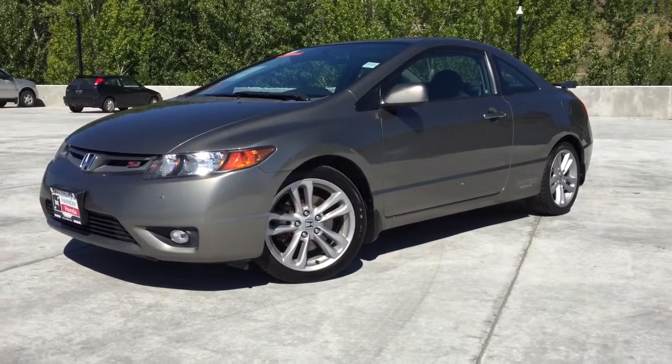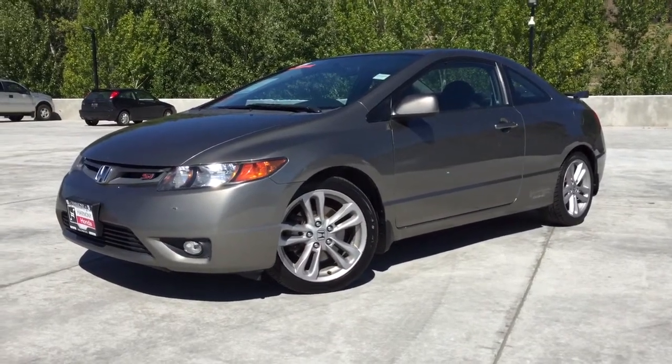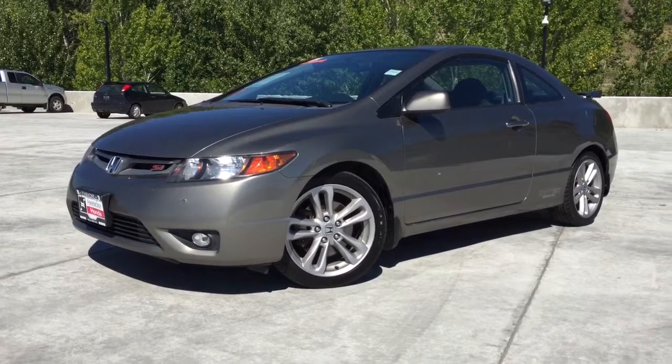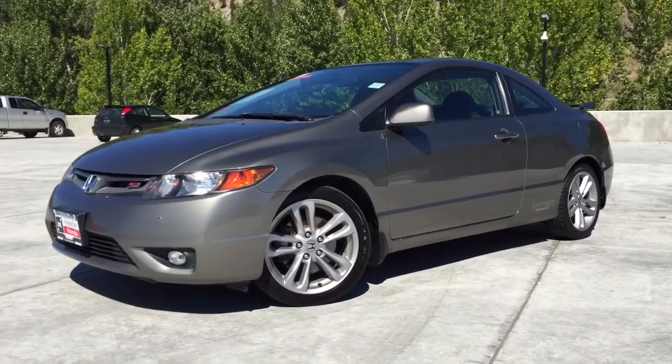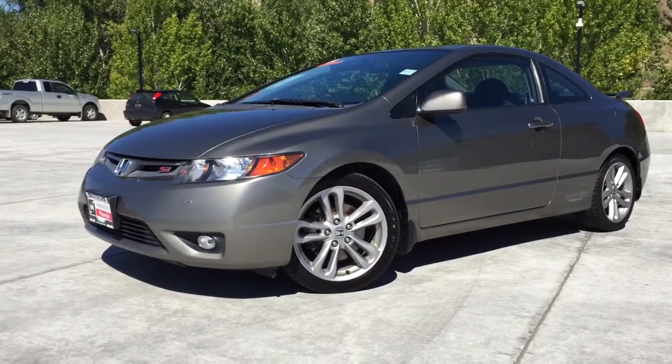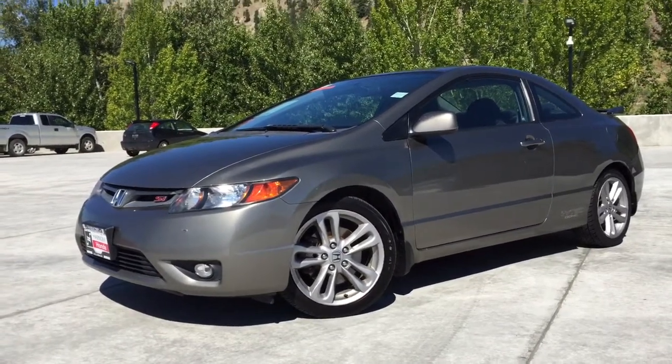Today we have this 2007 Honda Civic SI. This has the larger 2-liter 4-cylinder engine and a 6-speed manual transmission. This SI has been a local Kelowna vehicle and has very low kilometers with just 105,000 on the odometer.